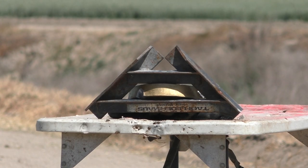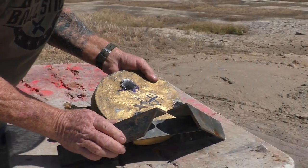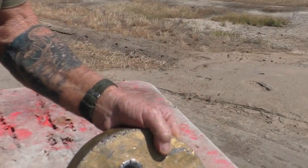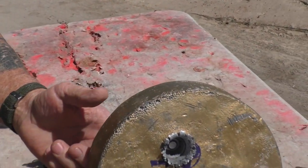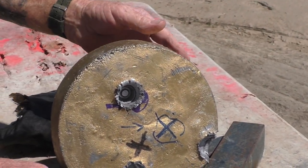Nice sharp recoil — it knocked the plate over. The hit was very close to point of aim, not bad for just a bead sight peering over some Kevlar.